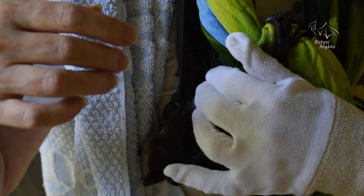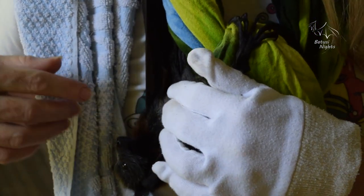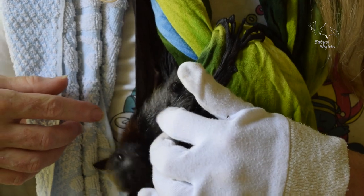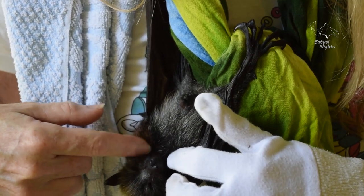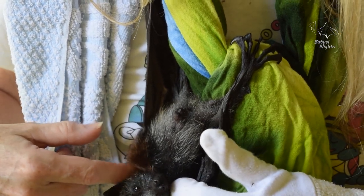So this is little Tehani, who's four and a half weeks old. She's just at that age when she's about to start spending nights by herself in a roost tree, but she's still got all the adaptations that baby flying foxes have for hanging on to their mums for the first month of life.